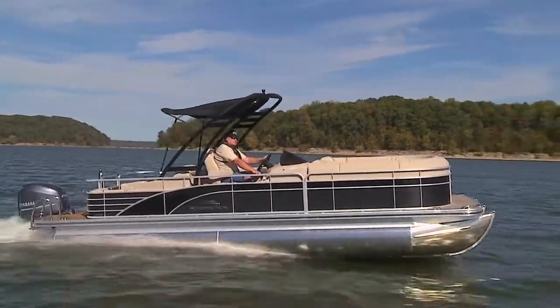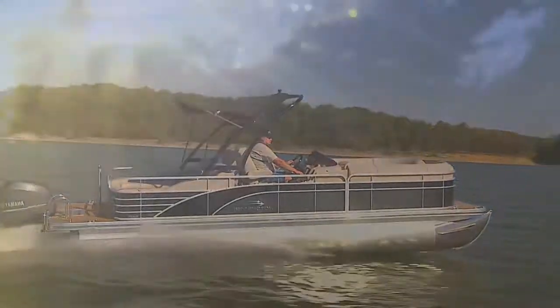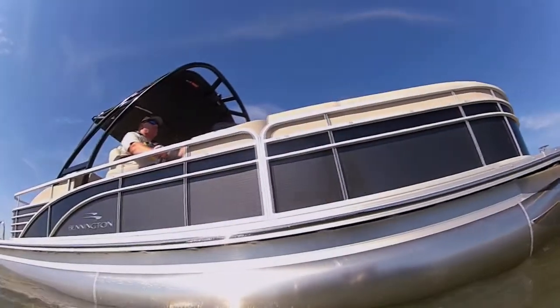This is a great all-around boat that really is an ideal fit for most families. You don't need to be power hungry to appreciate its performance, but of course it doesn't hurt either.